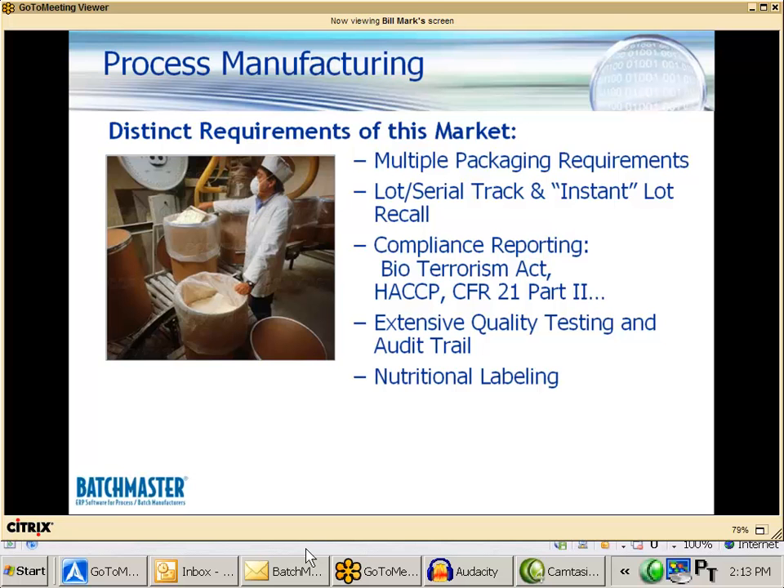Whether it's the raw materials that you're receiving, the production batches that you're producing, or for those of you who have cosmetics, even the stability tests that you need to run after a product ships out the door — quality control is a big part of your life. As we talk about Batchmaster today and in the months going forward, we want you to understand that quality control permeates itself throughout the product.